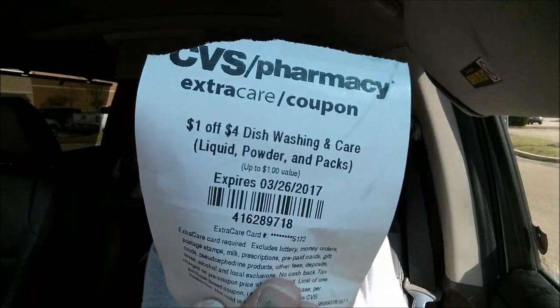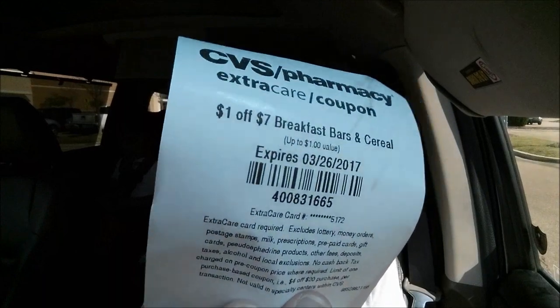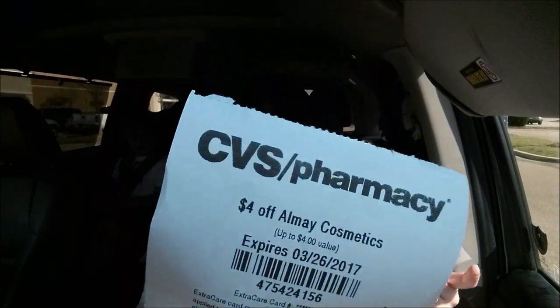More CRTs: $1 off a $4 dishwashing purchase, a Hershey's offer everyone's getting, $2 off Tylenol and Motrin, and $1 off $7 breakfast bars and cereal — I think there's a deal next week so I'm saving that. Everyone's also getting an Almay CRT, but I didn't do that deal since I didn't have the free mascara coupons — those were regional and never come in my inserts. There's also a deal on CVS Health Diapers, 40 to 60 count for $9.99 with a $2 ECB, making them $7.99. I'm saving my money for what I think will be a spend $30, get $10 back diaper and pull-up promotion coming up.